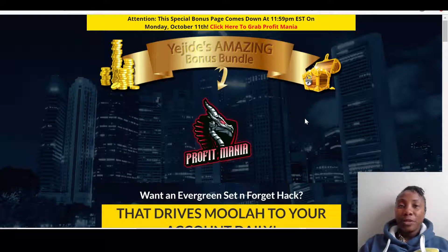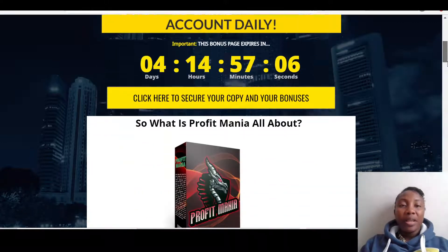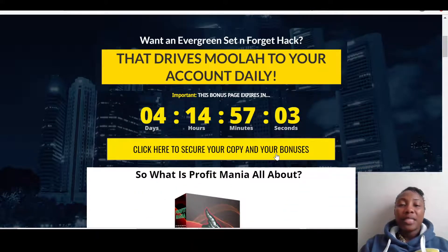US central time. The moment it goes live, all you have to do is click on the link below this video that says 'Get Profit Mania and Bonuses Here.' Once you click on that link it will bring you right through to my bonus page. Once you're on my bonus page, you can click any of the yellow buttons and that will take you through to the sales page where you can make your purchase. Please be aware of the timer — once the timer goes to zero you're going to miss out on all the bonuses I'm putting together for you.